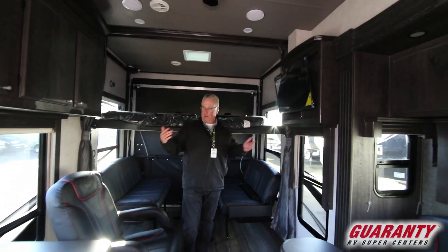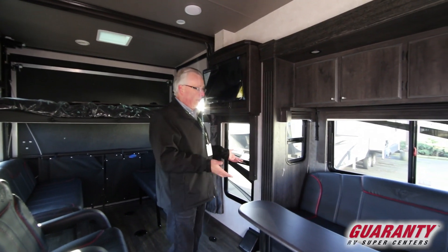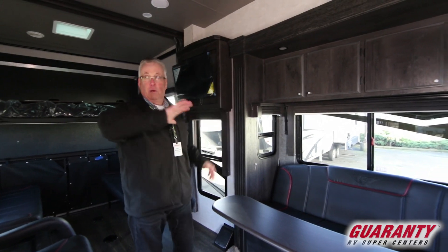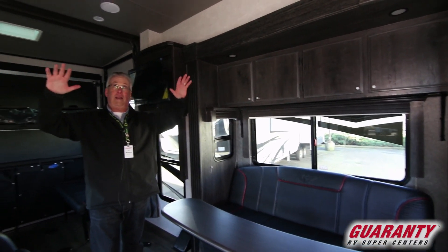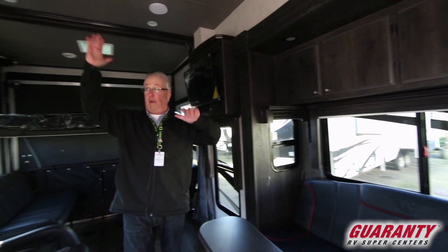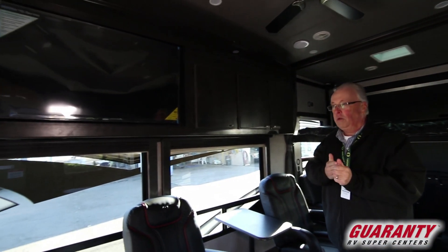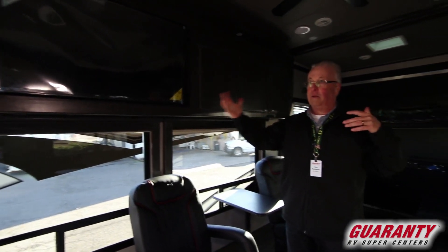There's a nice television on a swing-mount, swivel rocker recliners, and a nice full sofa that also converts into a jackknife bed. Tons of cabinetry throughout the coach with full LED lighting and a ceiling fan. There's also a television that pulls out and swings around.